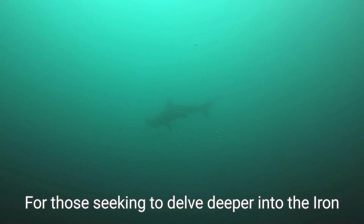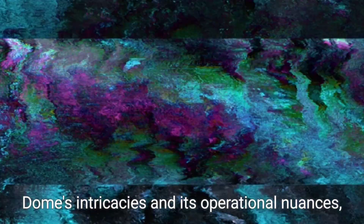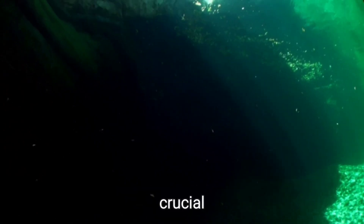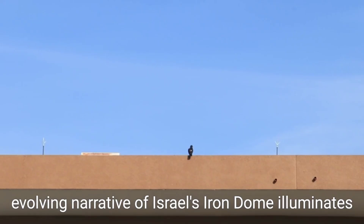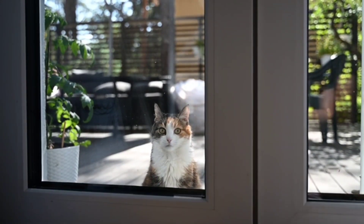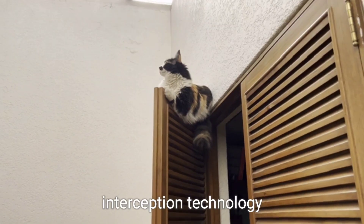For those seeking to delve deeper into the Iron Dome's intricacies and its operational nuances, staying updated with the latest developments becomes crucial. The evolving narrative of Israel's Iron Dome illuminates its indispensable place in contemporary air defense, setting a benchmark for future innovations in missile interception technology.